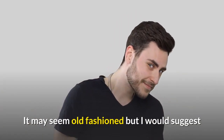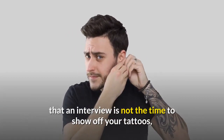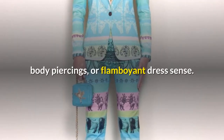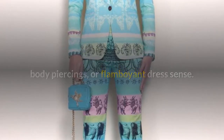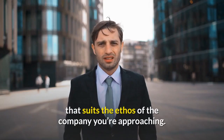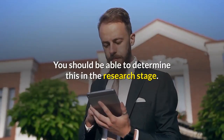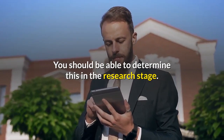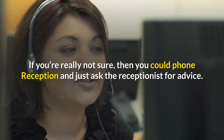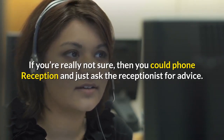It may seem old fashioned, but I would suggest that an interview is not the time to show off your tattoos, body piercings, or flamboyant dress sense. You need to be smart and presentable to a degree that suits the ethos of the company you're approaching, and you should be able to determine what this is in the research stage. If you're really not sure, you could phone reception and just ask the receptionist for advice.